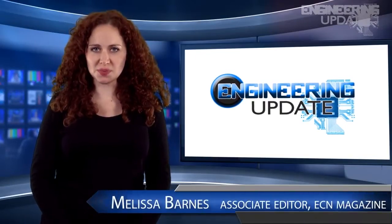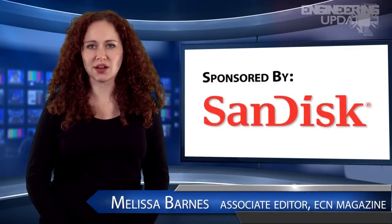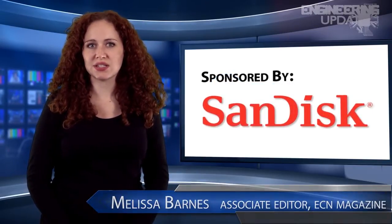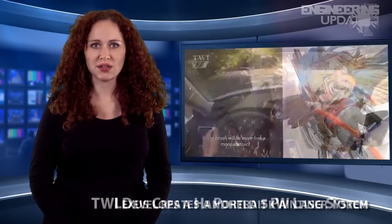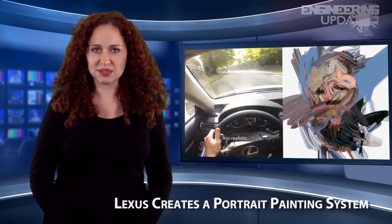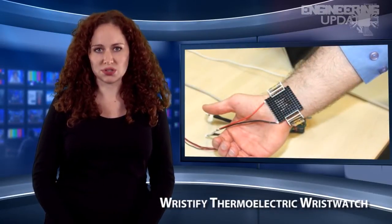Welcome to Engineering Update. I'm Melissa Barnes, Associate Editor of ECN. In this week's headlines: TWI develops a handheld 5-kilowatt laser torch, Lexus creates a portrait painting system, and the Wristify Thermoelectric Wristwatch.